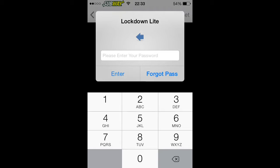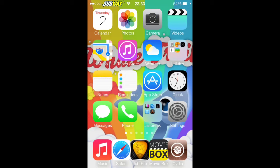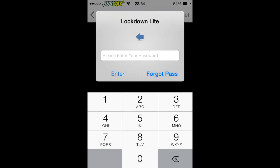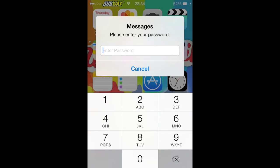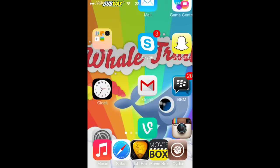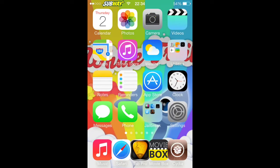So what this is, pretty much, say you don't want someone going on a certain app, you can set a password on an app. So, two messages, I have to type a password in. So it stops people going on certain apps if you don't want them to, so it's pretty handy.